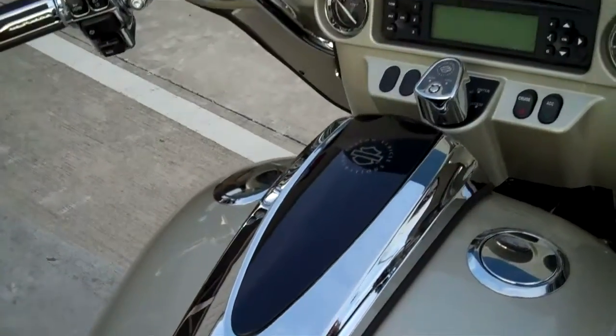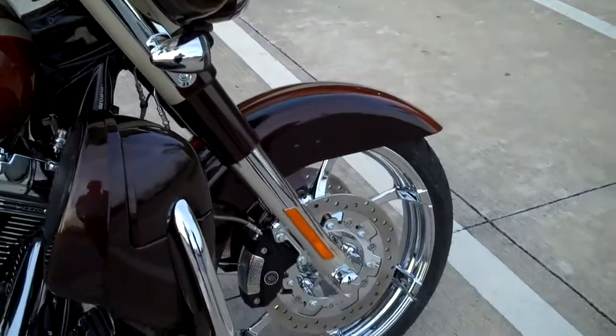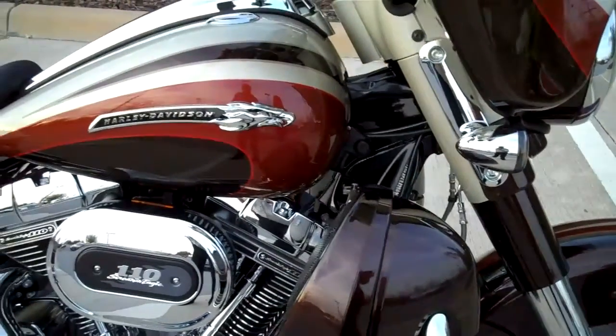It's also got these amazing custom 19 inch wheels with low profile tires. Individually crafted and hand finished custom paint in autumn haze and antique gun stock.